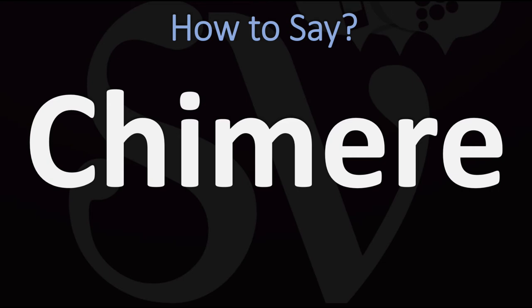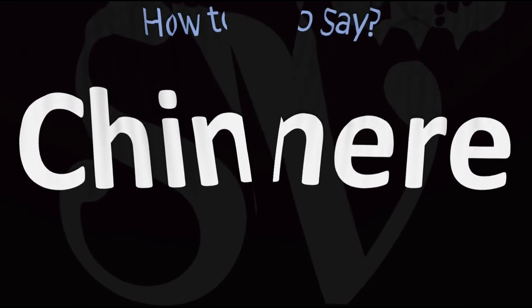Shimmer. Pretty straightforward once you know — shimmer. And now you know.